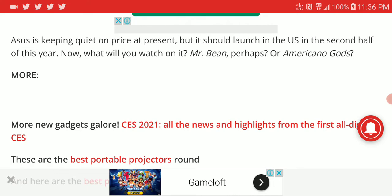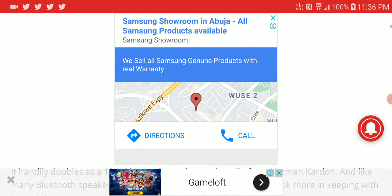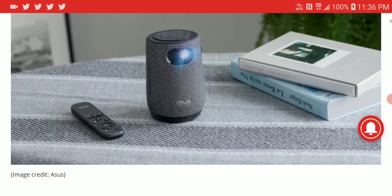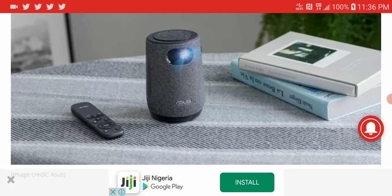The price hasn't been announced yet, but I don't think this would be very expensive. I think this would be a cheaper projector that most people can afford. It's a decent projector for budget-minded people who just need something they can place on their table, get a decent image, and watch some content.